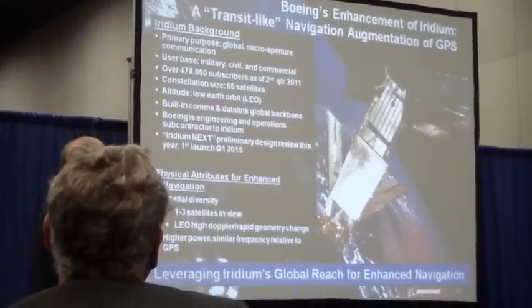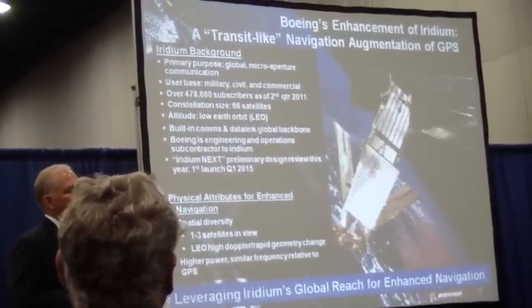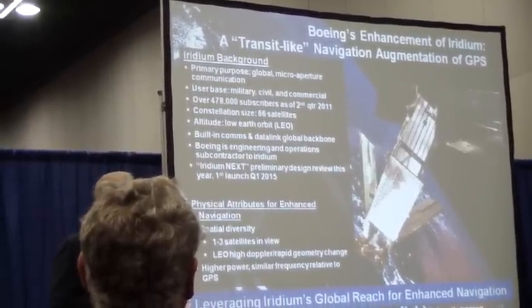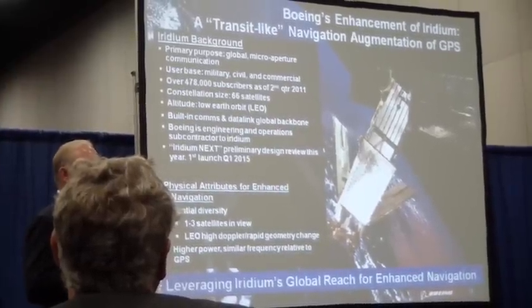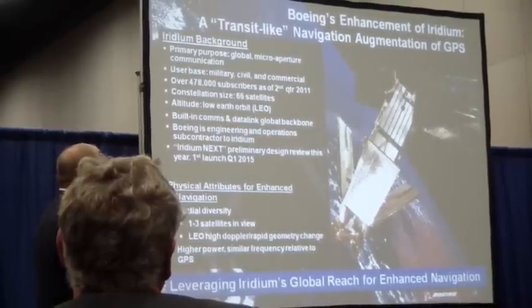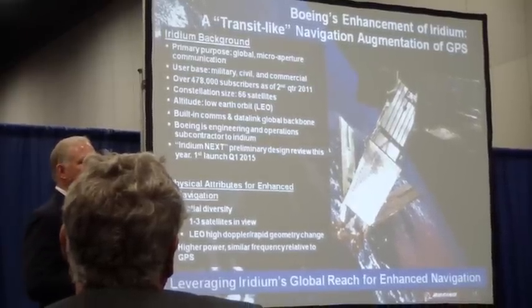The capability that we bring — the reason we wanted to use Iridium — is because of its very close neighborhood to GPS L1, the spatial diversity that its fast motion allows, and also the capability to generate the signals we want to generate on board the satellite without having to do it on the ground and transpond them up and down. We take advantage of the high Doppler rate, the geometry changes, and the higher power.